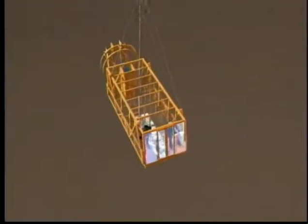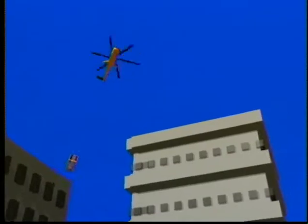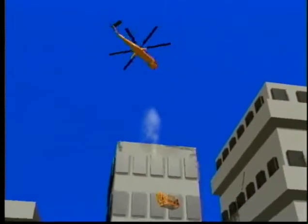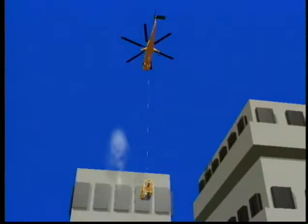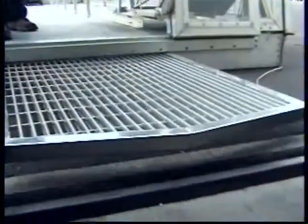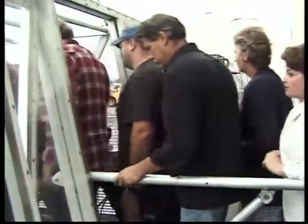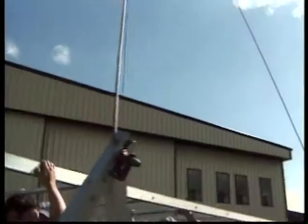Innovations in aerial rescue and transport are on the way with the Emergency Rescue Vehicle, or ERV. The module will be suspended underneath the S-64 and will carry up to 70 average-sized people at one time. Front loading is accomplished with the help of an extendable ramp and handrails. In a recent demonstration, 56 people were loaded inside under one minute. Once on the ground, both side doors open, allowing for complete evacuation in 15 seconds.